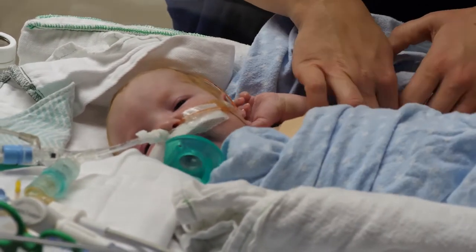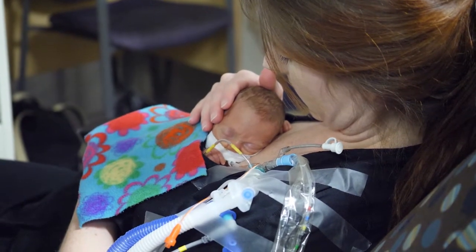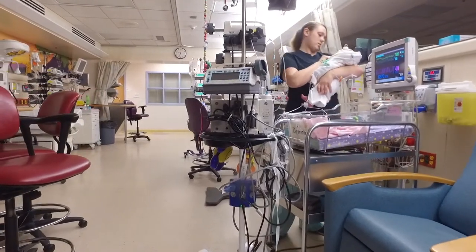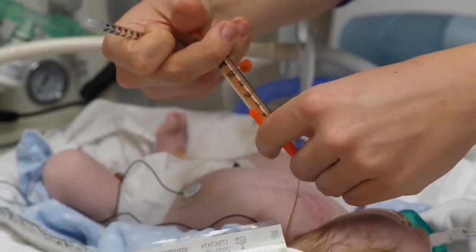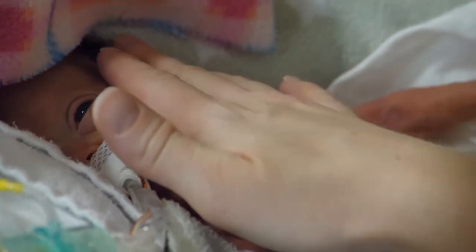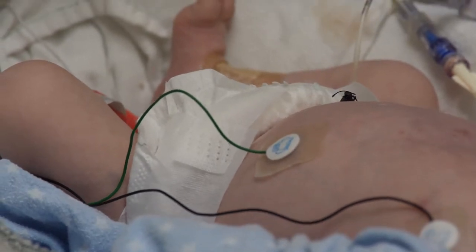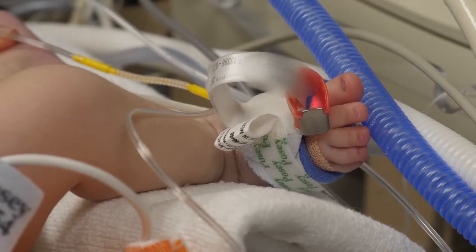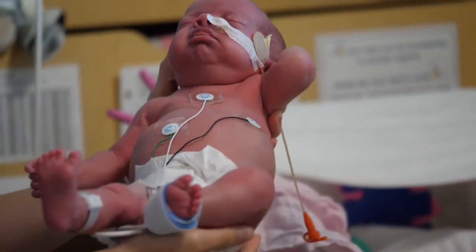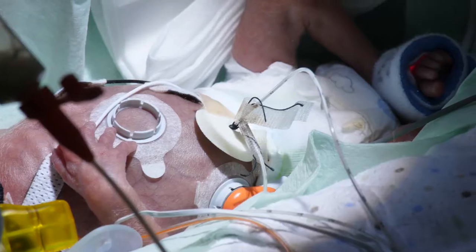We welcome families into the NICU at any time so that they can be with their baby. Once mom is discharged from the hospital, she can come and spend time with baby as well. It can often be overwhelming walking into the NICU for the first few times — this is a common reaction. Your baby may have a breathing tube or mask over their nose to help with breathing. Your baby will have stickers or leads on their chest and a band-aid — what we call a saturation probe — on their hand or foot, so that their heart rate, breathing rate, blood pressure, and oxygen levels can be monitored.